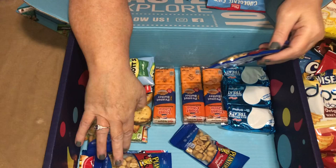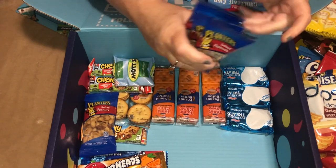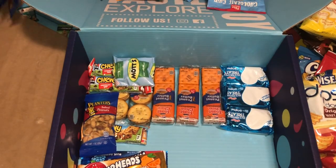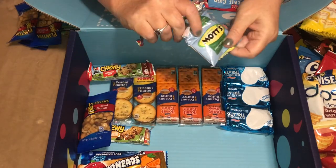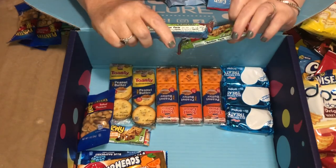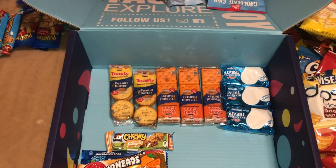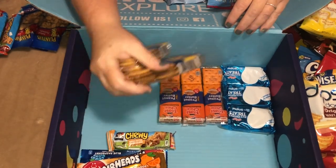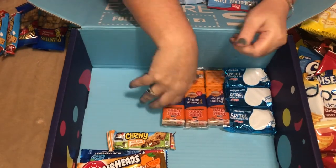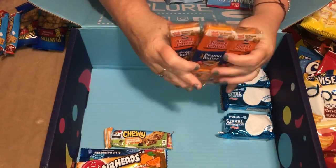And then we have a couple of packs of Mott's Assorted Fruit Chews, and I think three bags of salted peanuts — always a great snack, great to bring to work or on the go. Another bag of Mott's, and then Quaker Chewy Chocolate Chip Bars, another bag of salted peanuts, and a couple of packs of Lance Toasted Peanut Butter Crackers.